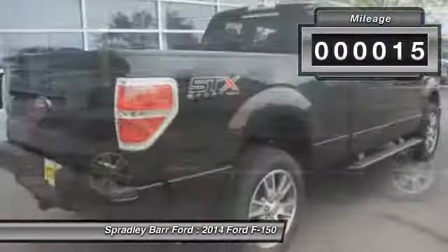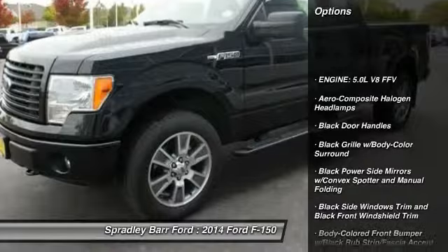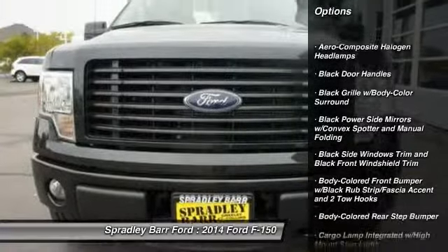This vehicle has less than 100 miles. Here are some of this vehicle's great options: outside temperature gauge, cargo area light, day-night rearview mirror.